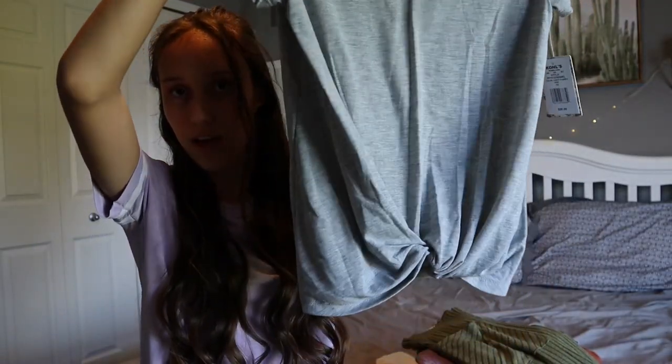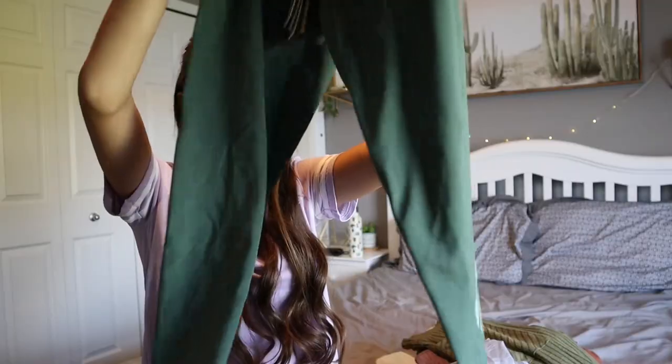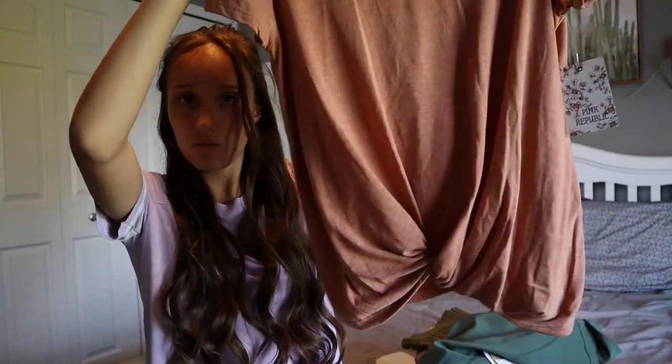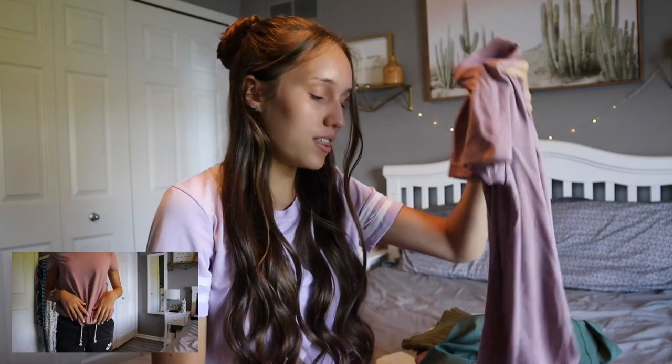There's this really pretty yellow tank top to go with this one, and then the pants look like this. Back to the sort of athletic things — we have this gray shirt, which I got to go with these green athletic pants with Adidas on the side. And then there's this shirt which can kind of just stand on its own. Again, sort of prune color, but this one I'll most likely wear with these Nike shorts that I got. They're really comfortable.